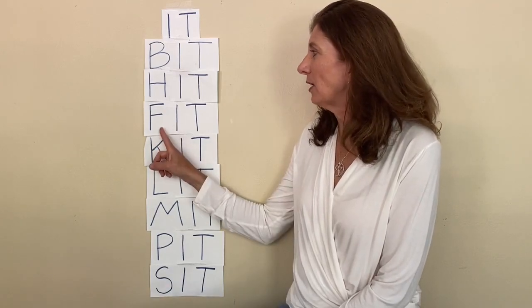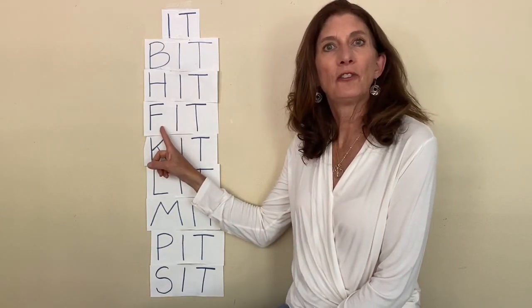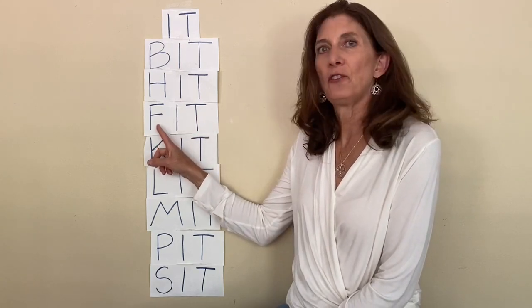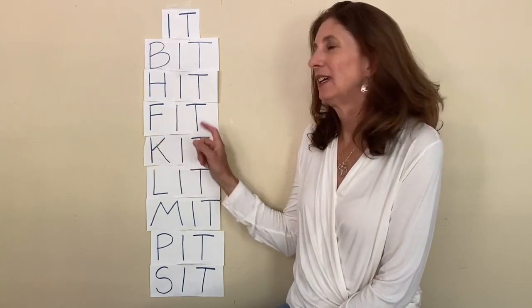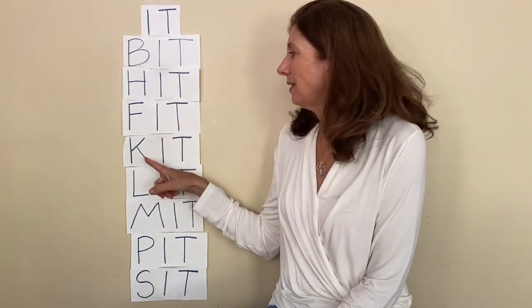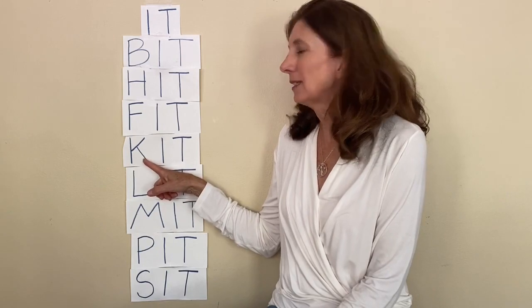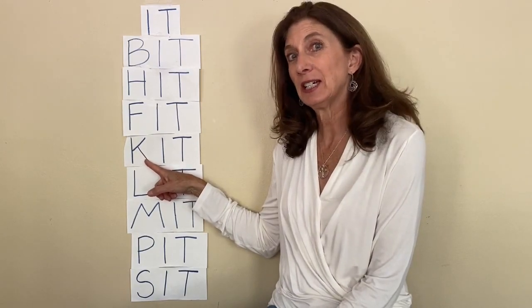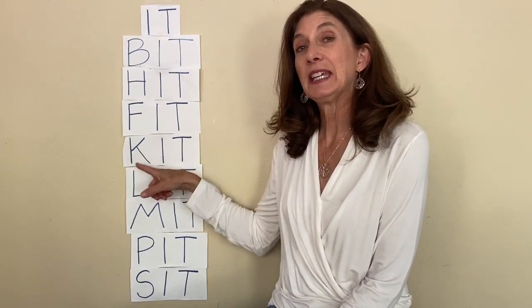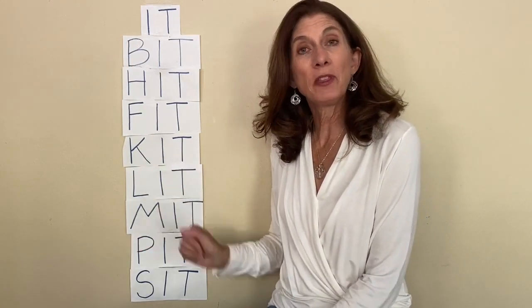F — I — T — fit. Fit could mean your clothes fit. The next word starts with a K — k — it — kit. Like you might play with a doctor's kit.